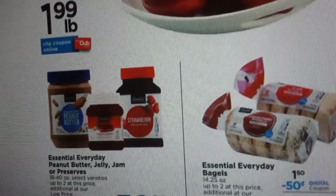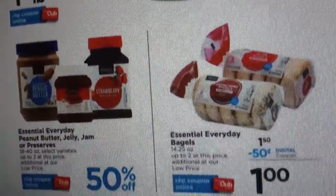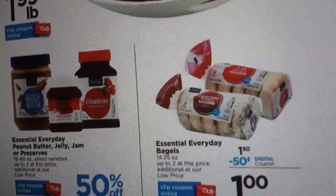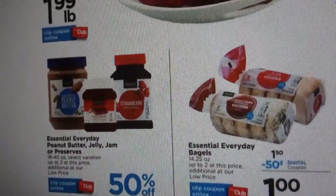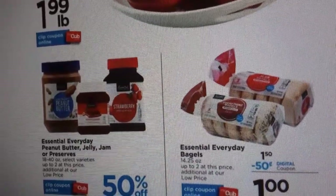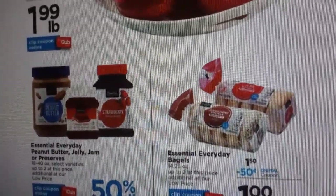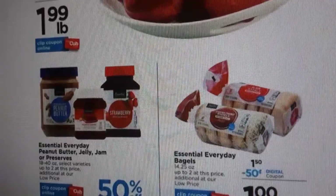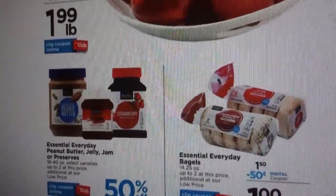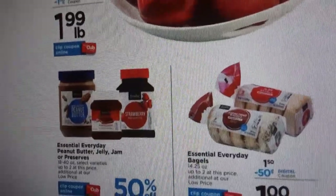The store also offers weekend deals. These deals come out on Friday - put them on your card and then you can begin to use them. Bagels for a dollar each, there's a limit of two. And they also have their store brand - essentially everyday peanut butter, jelly, jams and preserves 50% off. That's a great way to stock up. I found two jellies that were $1.99 and got them for 50% off, so an amazing deal. I didn't get peanut butter because I have a huge jar in my pantry.